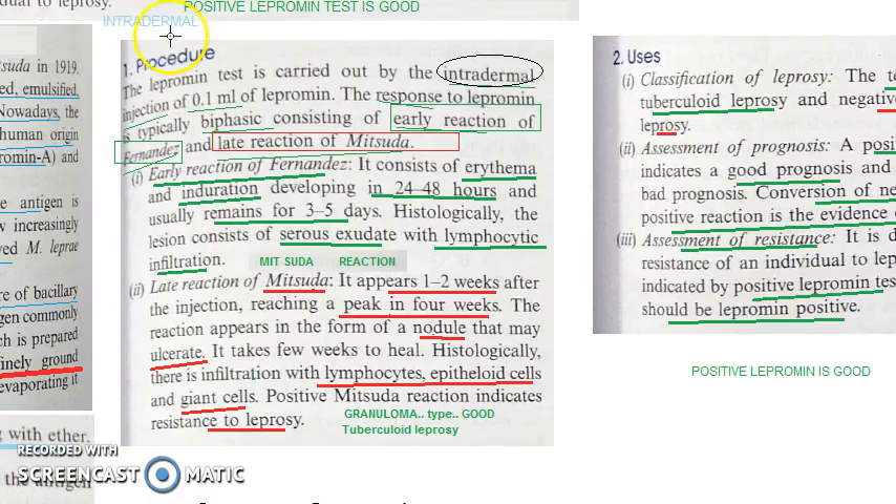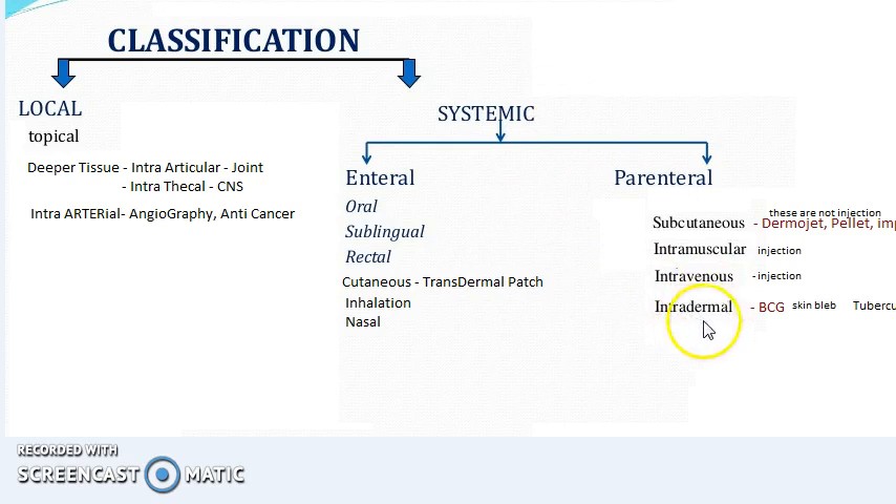In this video, let us look at the procedure by which the lepromin test is done. It is intradermal — an intradermal injection of 0.1 ml lepromin is given. Intradermal means within the layers of the dermis. This is a parenteral route of administration, which is a systemic route. BCG and the tuberculin test are also administered intradermally, as is the lepromin test.